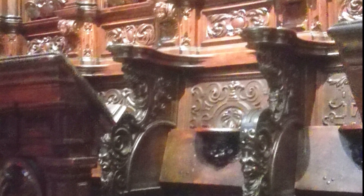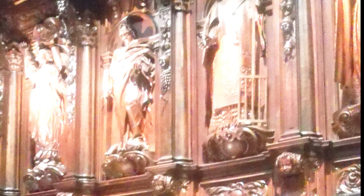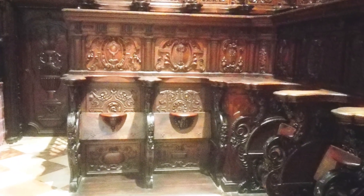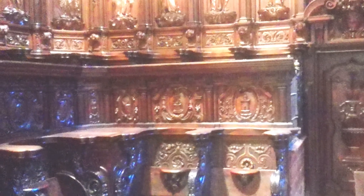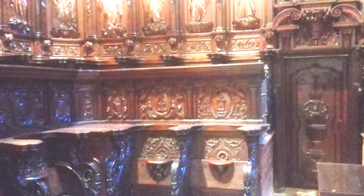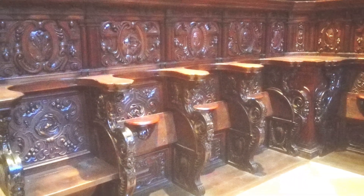El primer cuerpo incluye también cabezas masculinas y femeninas. El segundo cuerpo presenta como única diferencia los respaldos decorados, en los que se ubican las esculturas de la Virgen María coronada, rodeada por apóstoles, evangelistas, doctores de la iglesia y un amplio abanico de santos y fundadores de órdenes religiosas. El tercer y último cuerpo lo conforma una serie de cabezas femeninas, enmarcadas por molduras y rematadas con cresterías.